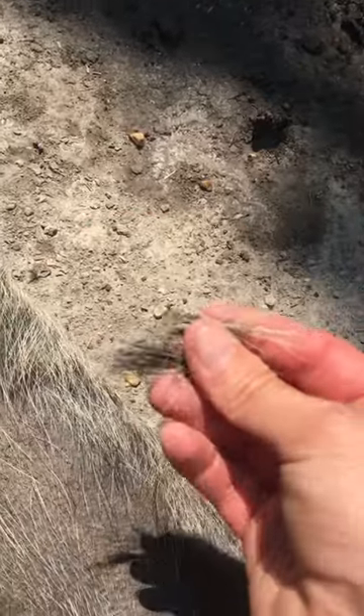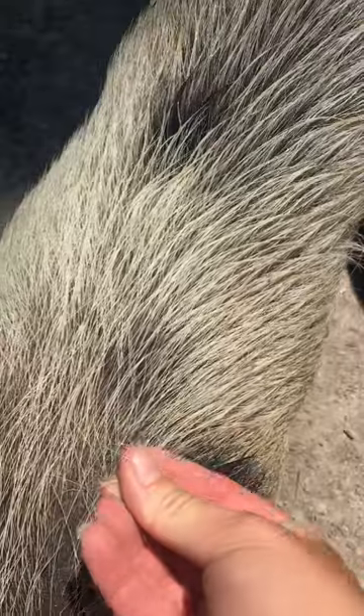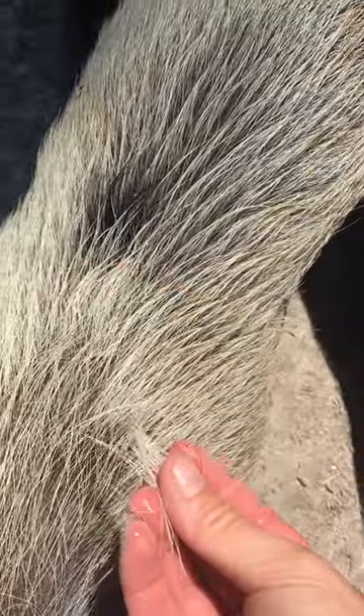So don't be afraid of this. This is a lot of hair. Don't be afraid of this. This one's got it as well.